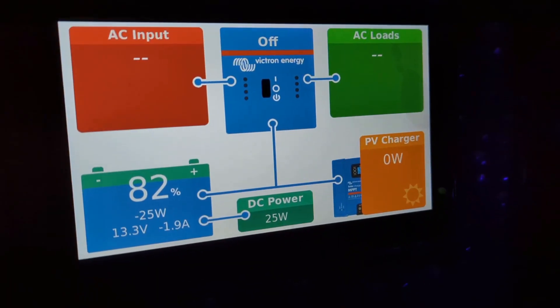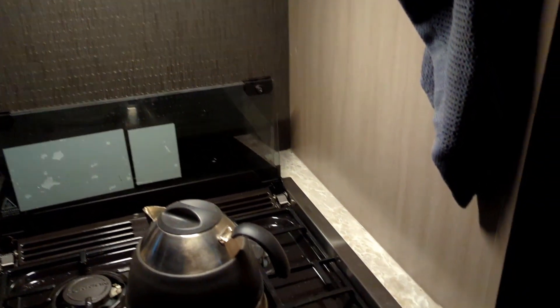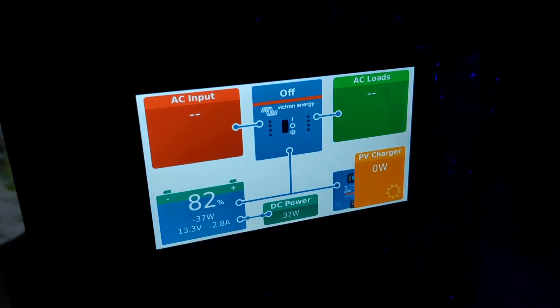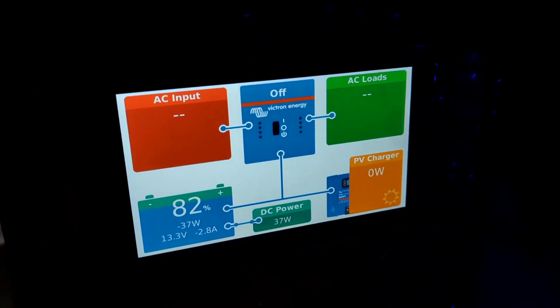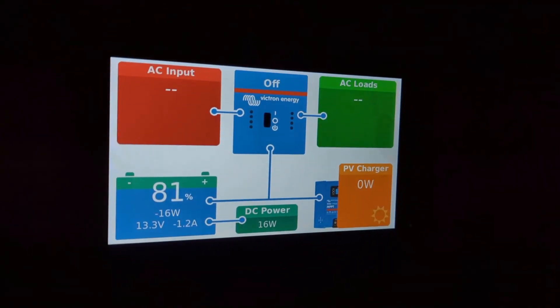At 7am when we woke up, our batteries were at 82%. Throughout the night we had USB night lights in each bunk on all night and cell phones charging. In the morning we turned on the fan and the light above the stove to start boiling water for coffee — that used a little under 40 watts and the batteries remained at 82%. At about 9:30 when everybody was up, dressed, and done with breakfast, our batteries were at 81% and we still weren't getting any solar.